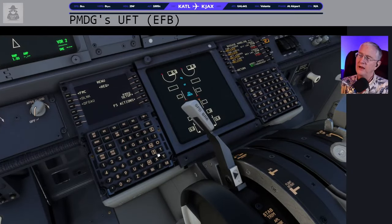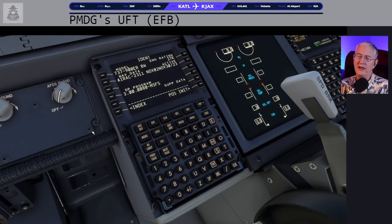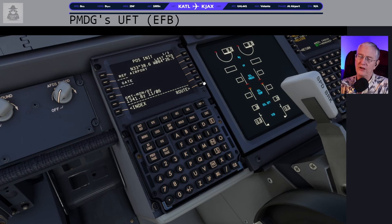Now let's come down to the pilot side and do the FMC. Bags are loading, fuel is flowing, passengers are waiting. Go to Position Init — we are at KATL. You see those two arrows going out? That's GSX — let's disengage GSX and now those arrows are gone. So we're at K-A-T-L. We're at gate T-14 — it knows that gate. If it says 'not in database,' just delete it, go to the next page, grab a GPS position, put it in the scratch pad.